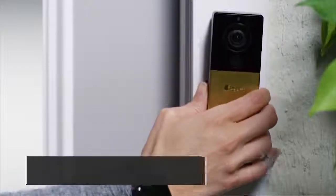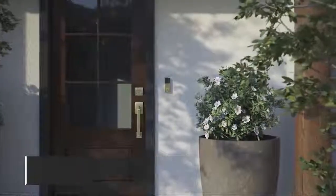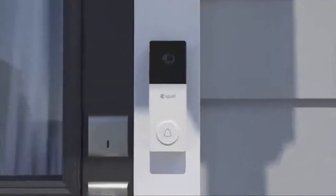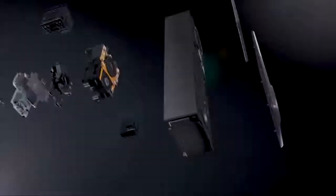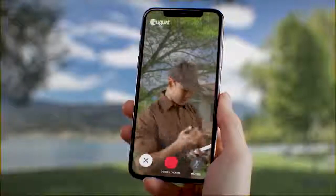Answer your door from anywhere with August View, the world's most advanced wire-free video doorbell. August View is made with your home in mind, with a variety of interchangeable faceplates and a slim, sleek design. August View looks at home in any entryway. Manufactured using premium materials, August View is built to last. A high-performance sensor delivers crisp, realistic video right to your phone. Get instant alerts anytime someone approaches your doorstep.